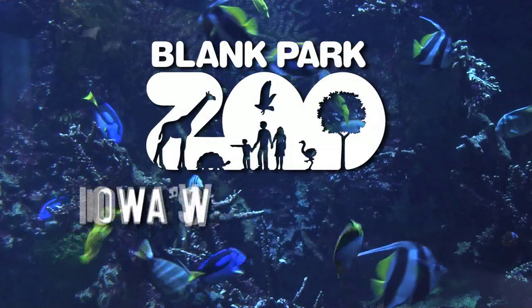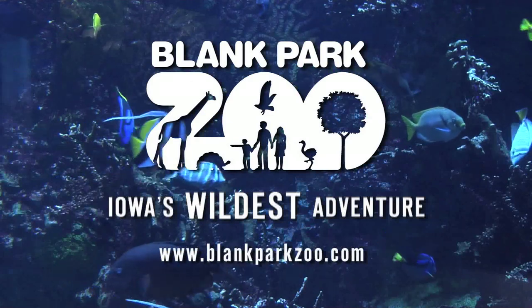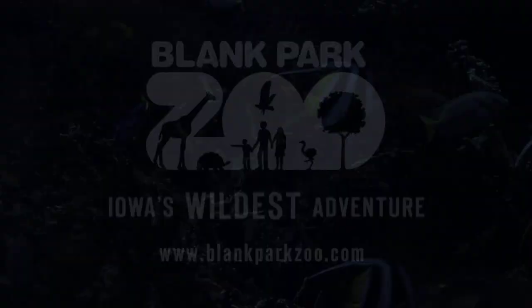Our blue-tongued skink Marley is part of our education collection. You might see her at the zoo during our live public presentations of live animal adventures, or you might see her at your school when she comes out for a show-and-tell. Thank you.